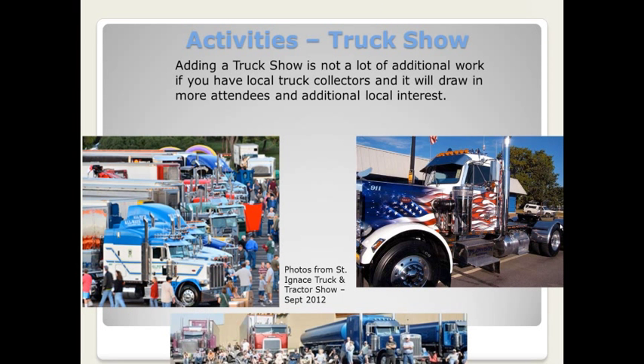Another idea is to add a truck show. Adding a truck show is not a lot of additional work if you have local truck collectors, and it will draw in more attendees and additional local interest. A truck show does require a good deal of space and you need to check any local ordinances regarding truck traffic or weight limits. If you're worried about space, you could allow only vintage trucks of a certain year or trucks of a certain size to keep the numbers down.